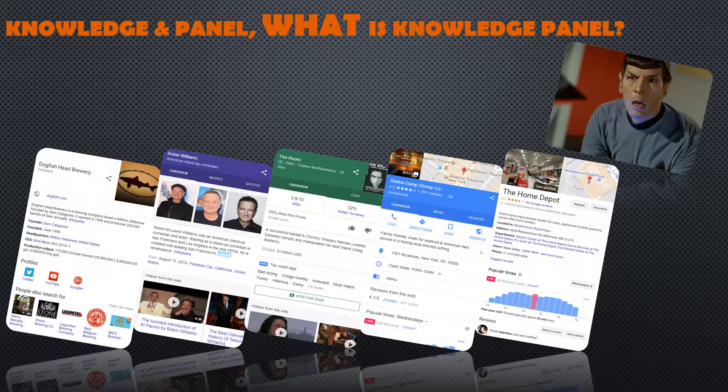Good question. If a query relates to an entity — think companies, people, movies, stores, restaurants, etc. — Google may show a panel chock full of information related to that entity, hence Knowledge Panel: a panel of knowledge.